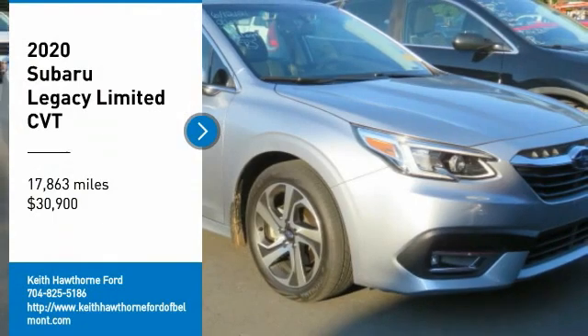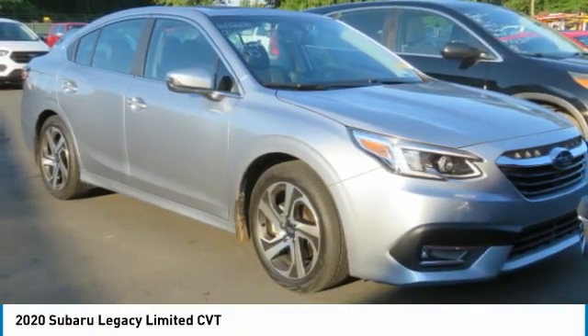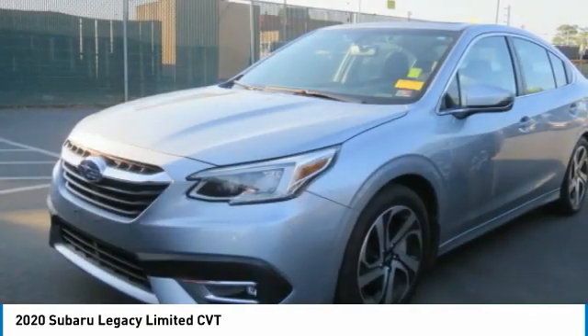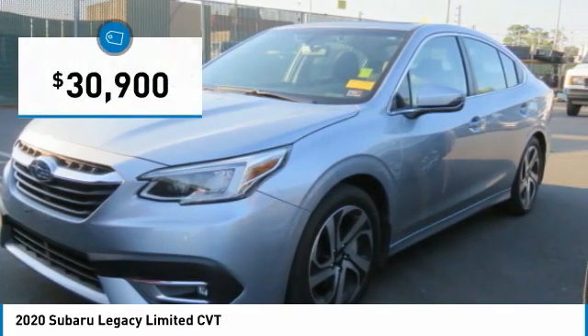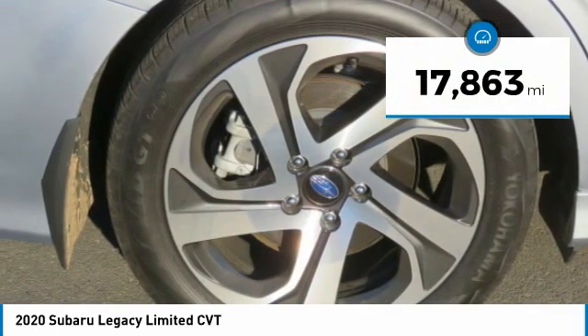We are pleased to show you the 2020 Legacy. The Subaru Legacy offers a roomy interior and a dynamic drive you feel every second you're in the driver's seat. It's a refreshing alternative to the alternatives and is priced below $35,000. This vehicle has less than 20,000 miles.